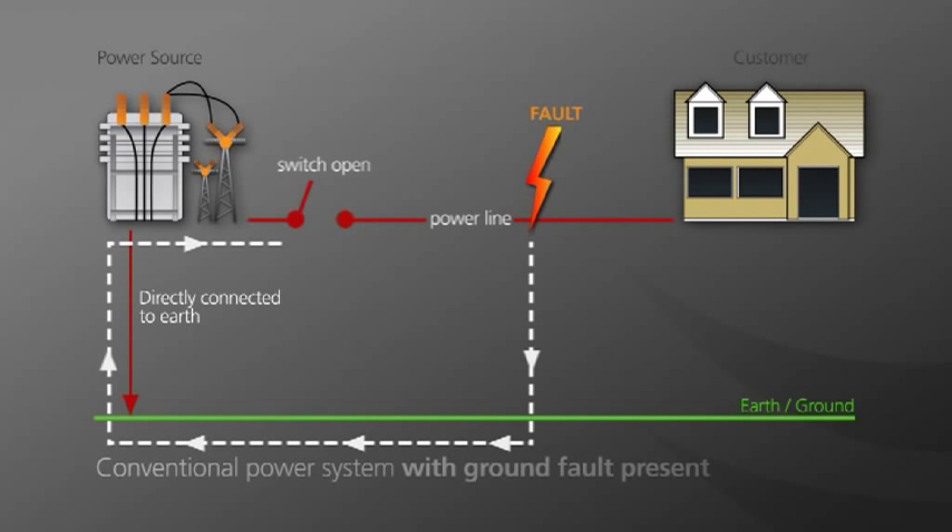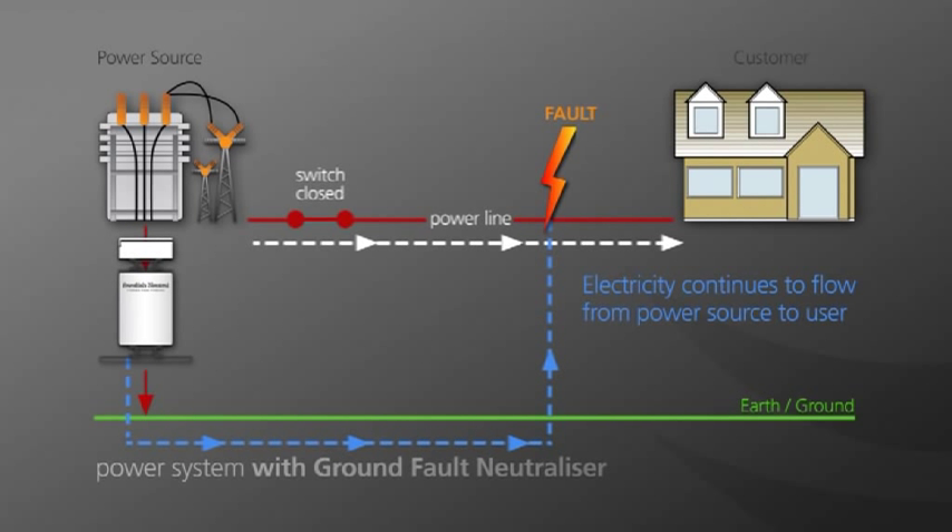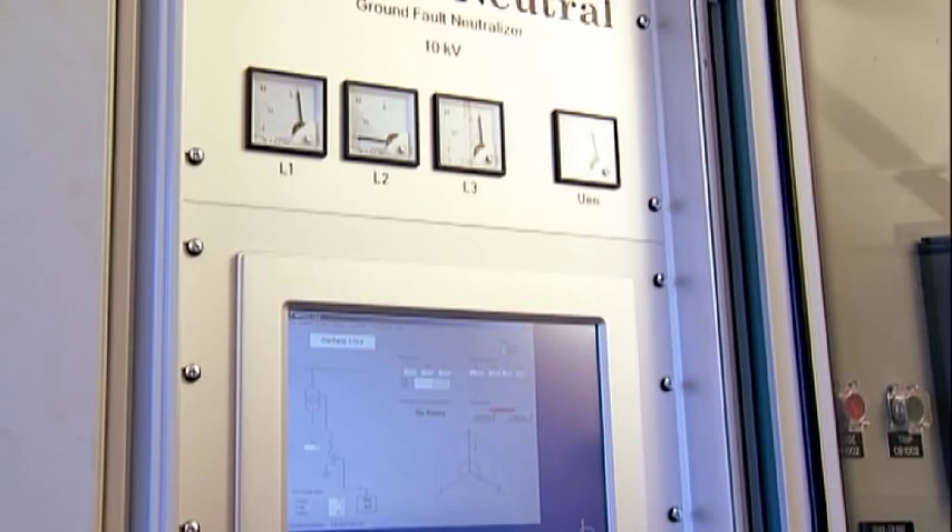It achieves this by injecting an equal but opposite current into the ground, neutralizing the effect of any earth fault, and importantly, maintaining continuous power to homes and businesses. Ground fault neutralizer technology has been used throughout Europe for the last decade.